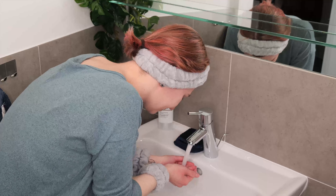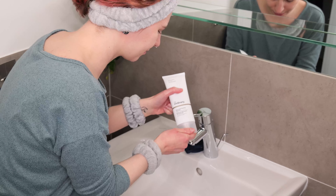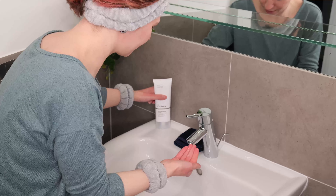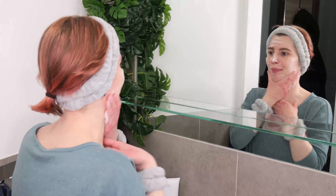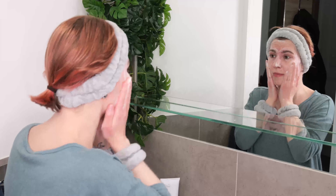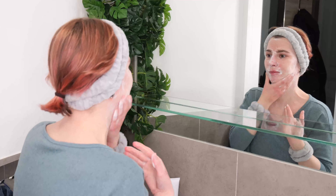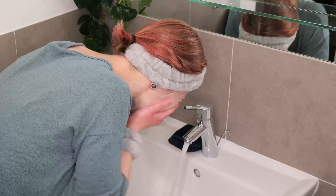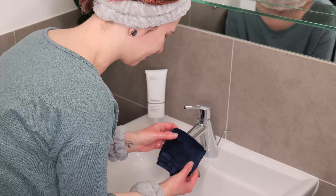Then wet your face with warm water. Next, dispense a small amount of the cleanser onto the palm of your hand or fingers, rub it between your hands, then apply it evenly over your face and neck and massage for about 15 to 30 seconds. Rinse well with warm water. If you're at the sink, you can use a soft, clean microfiber washcloth as a helper.